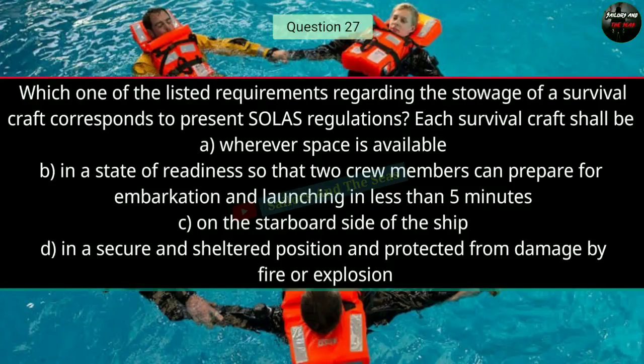Question number twenty-seven: Which one of the listed requirements regarding the storage of survival craft corresponds to present SOLAS regulations? The right answer is B — in a state of readiness so that two crew members can prepare for embarkation and launching in less than 5 minutes.